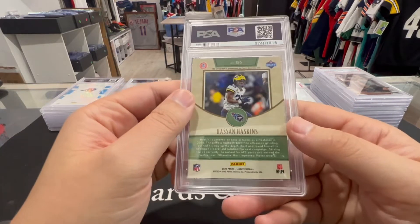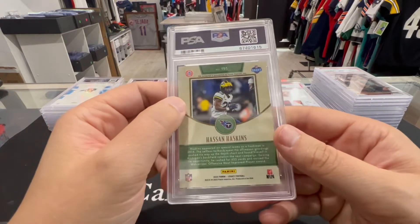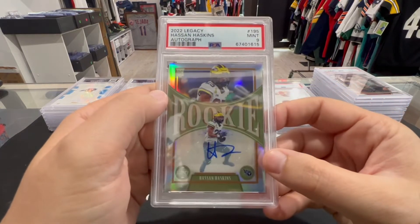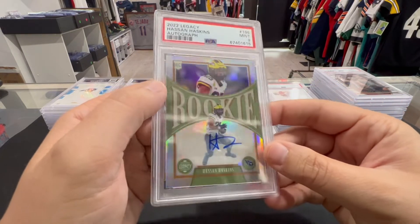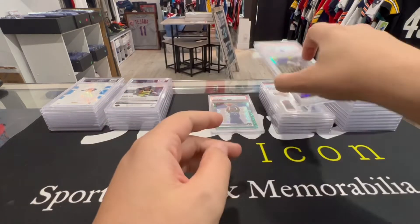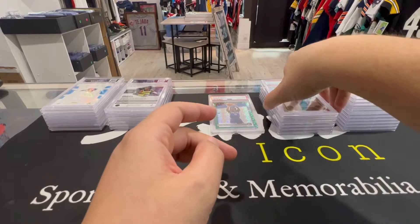Next up we got a Hassan Haskins auto — PSA 9, Legacy. Hassan Haskins auto for the Michigan fans out there, a PSA 9. We'll take that, not bad.